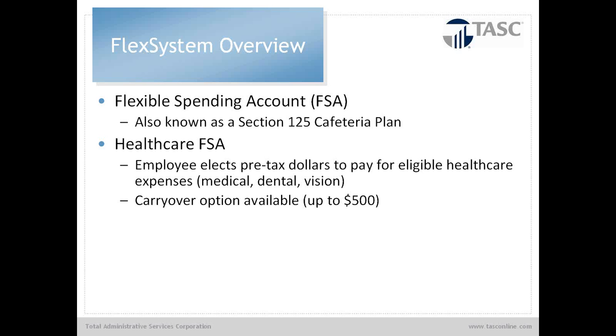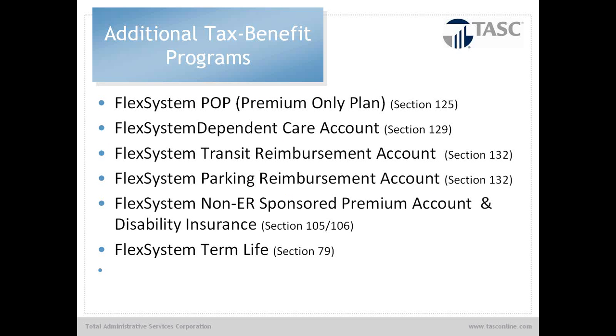On October 31, 2013, the carryover option came — the one we've all been asking for — as it pertains to our use-it-or-lose-it rule. Additional tax benefit programs include the premium-only plan, which can be offered in lieu of the full flexible spending account. We also have the dependent care account, transit reimbursement account, parking reimbursement account, non-employer-sponsored premiums, disability insurance, and term life. Each of those has its own independent section with its own guidelines, and we offer all of them at TASC.